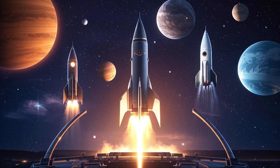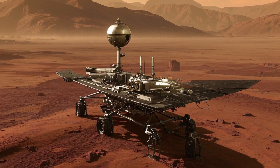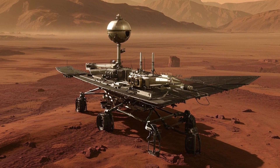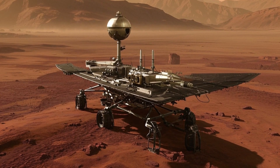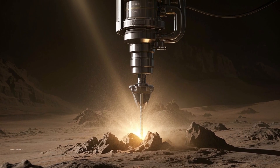Over the past two decades, rovers have played a vital role in expanding our knowledge of the red planet. NASA has launched several groundbreaking rovers, each one more sophisticated than the last, designed to tackle different scientific goals.